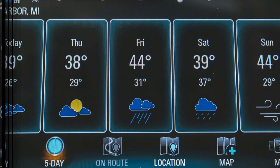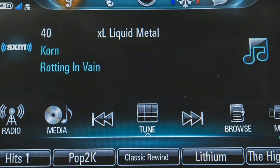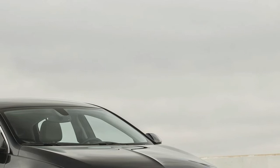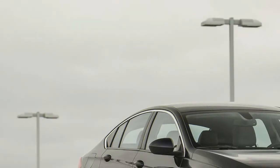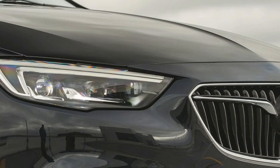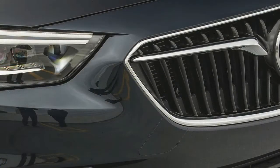Despite the implication of the Sportback nameplate, the Regal is less athletic than it is pleasantly competent. Effort from the electrically-assisted steering is light, and loading up the chassis in corners engenders a precise if muted conversation with the driver. The cushy suspension irons out broken pavement well, even on our test car's 18-inch wheels fitted with 245/45R18 Continental ProContact TX all-season tires — 17-inches are standard on lower trims — but at the expense of some body roll at the limit. Despite the Regal's European roots, it's essentially a re-skinned Opel Insignia, and its role as a Buick is that of a composed cruiser.